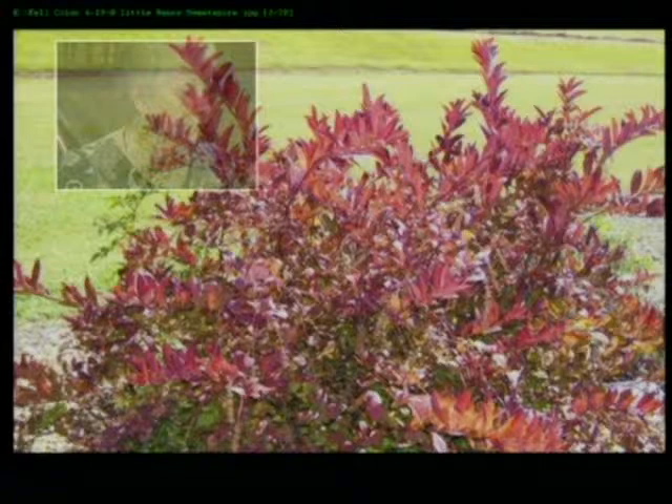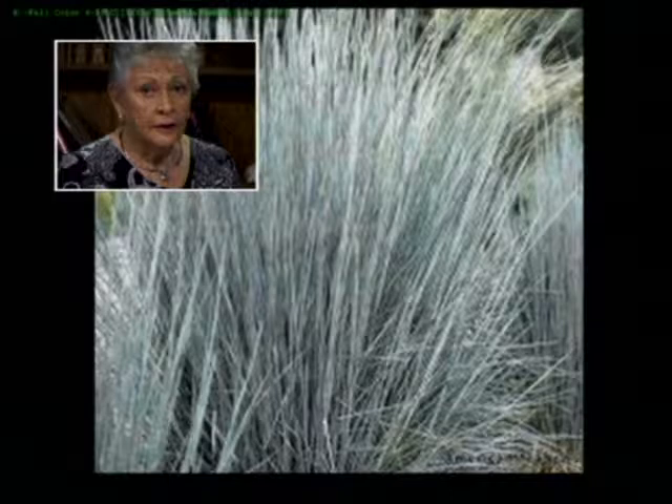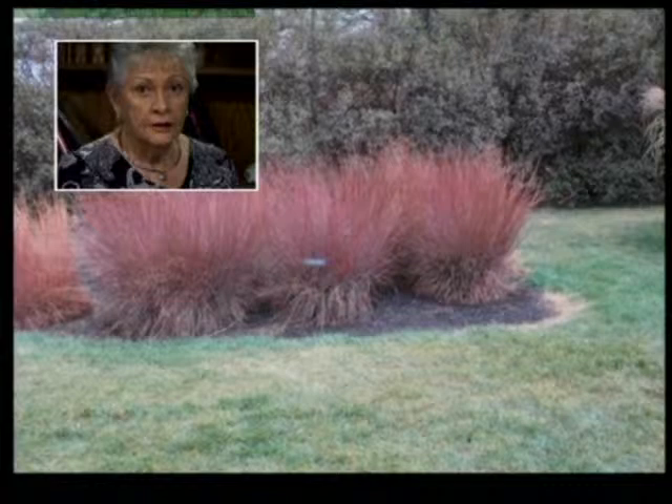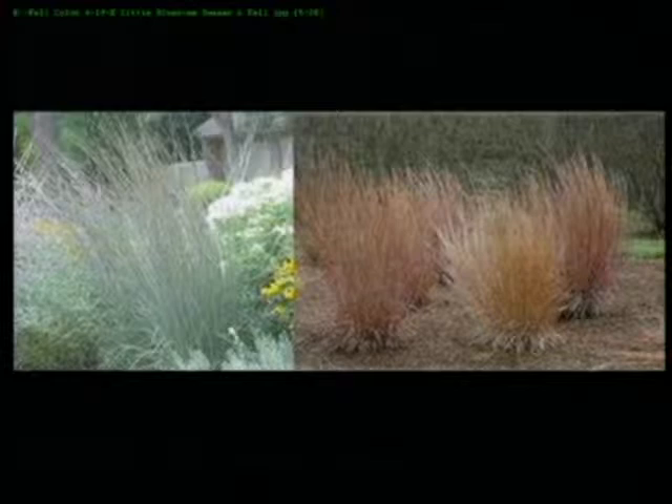Then there's Little Bluestem — it's a grass that looks blue-green in the summer. But in the fall it turns a beautiful color. If you planted mums in front of it — yellow mums — it would be beautiful. You can see how different it looks between summer and fall; it looks like two different plants. Even putting Black-Eyed Susans around it would give it more color.